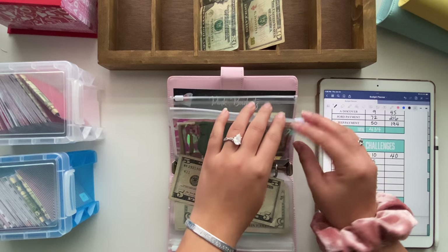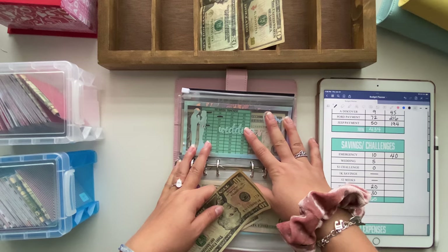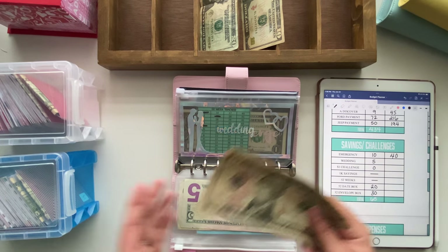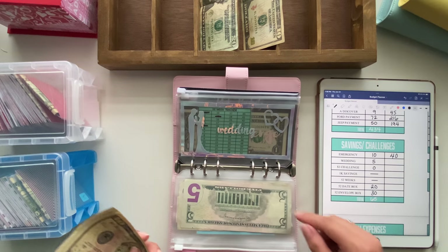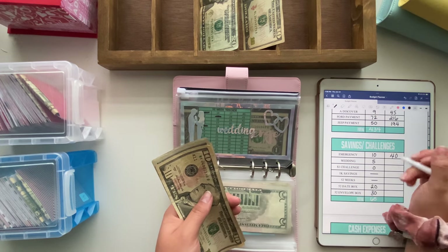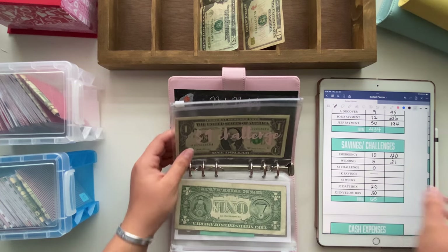Wedding is going to get $5. If you were on my Instagram live, you would have heard some important and exciting news about this. If it does follow through, I'm going to be saving behind the scenes and doing transfers off-camera because I don't want that much money sitting in this envelope. For now, we're just going to be doing the 52-week challenge in here. We have $21 for weddings so far. The $1 challenge is going to get skipped because I didn't have anything in my wallet.